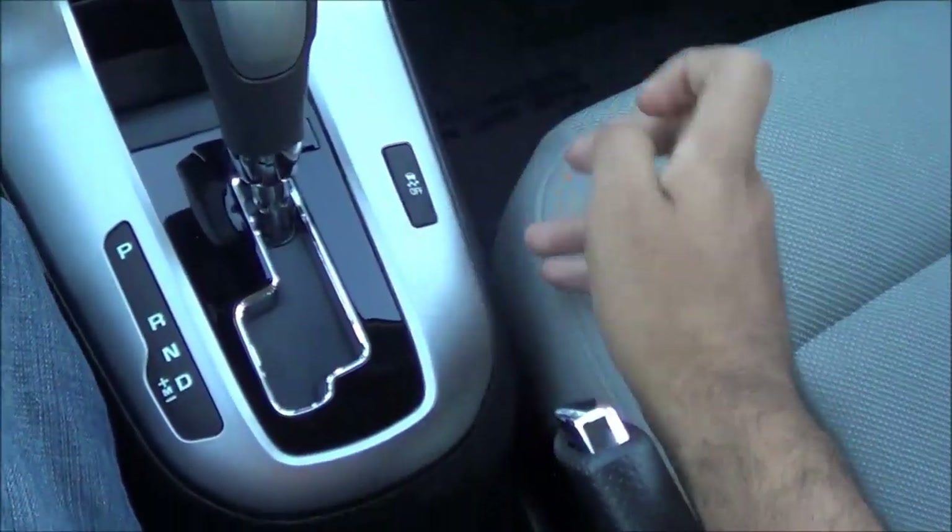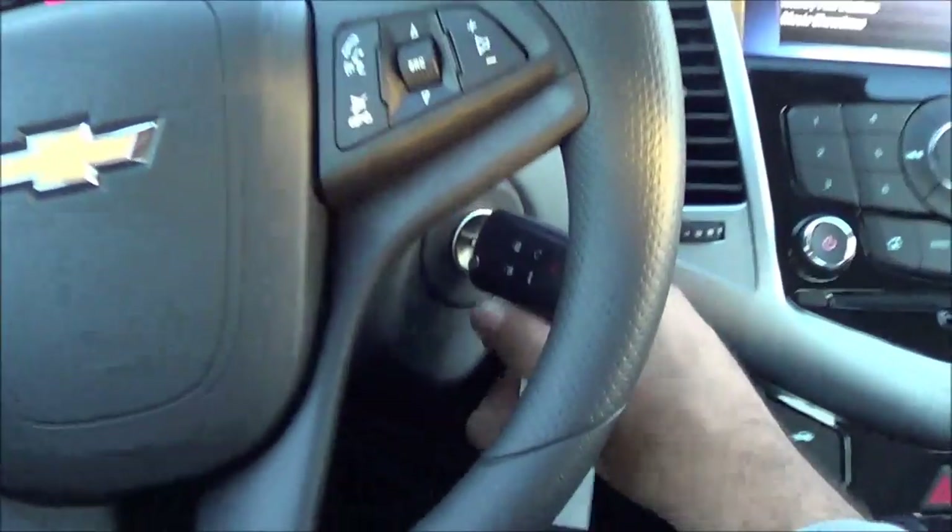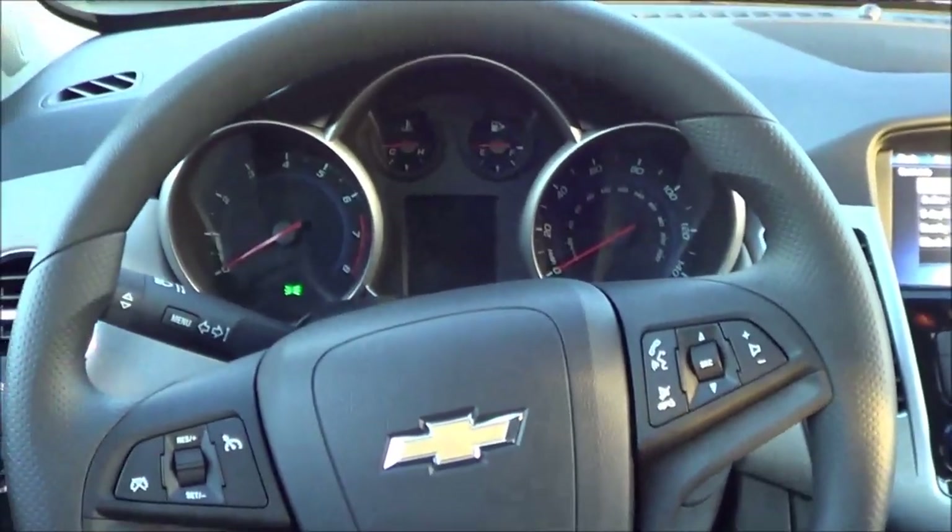Right here is where you will also find your traction control off button. Let's go ahead and check out the rest of the vehicle.